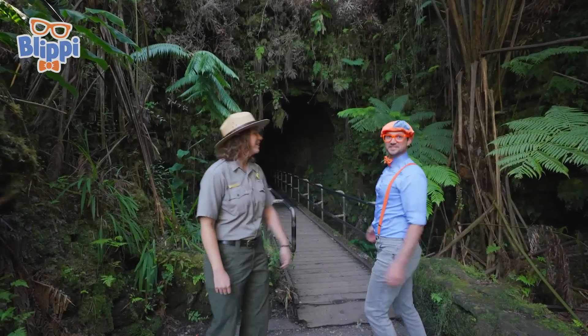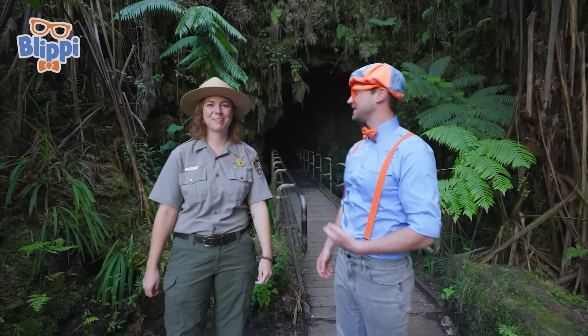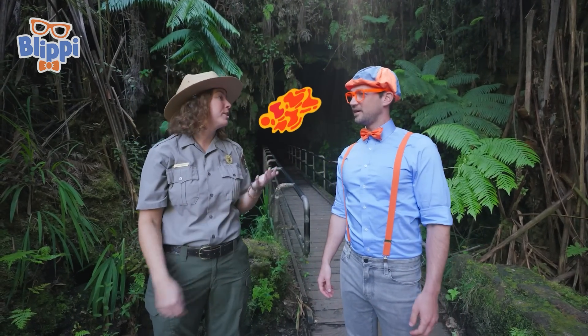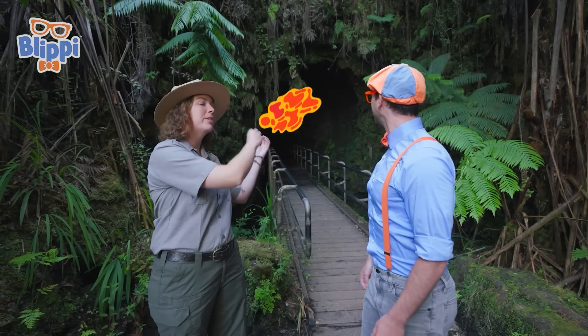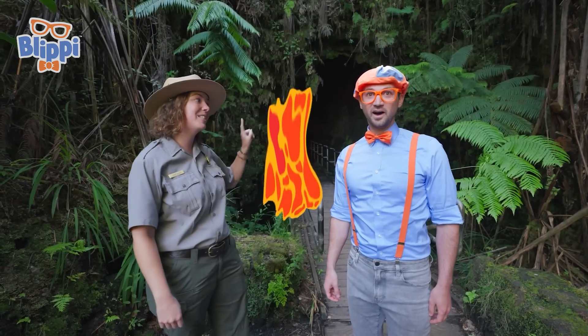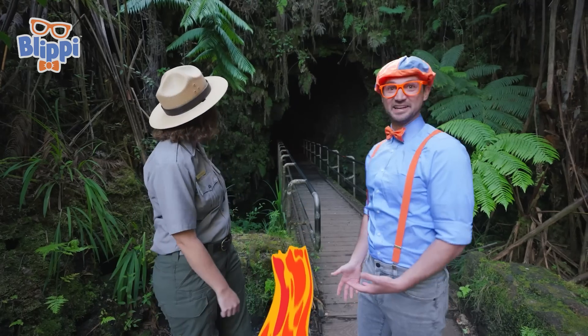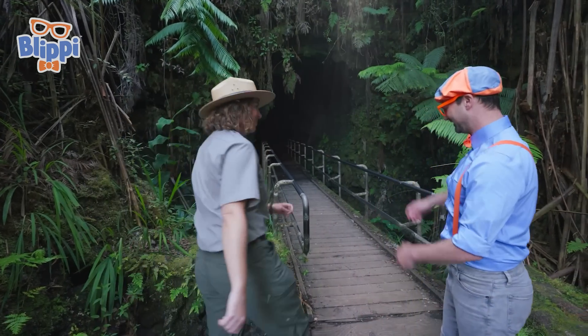Wow! What's this? This is the Nahuku Lava Tube. Lava tube? What does that mean? Well, that means this is a tunnel where lava used to be flowing during an eruption. But sometimes at the end of the eruption, the lava will flow out and leave this empty tunnel behind. And this one, we can actually walk through. That sounds really exciting! Can we walk through it right now? Yeah, let's go! You lead the way!